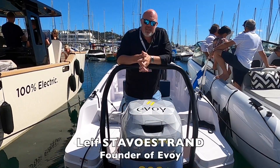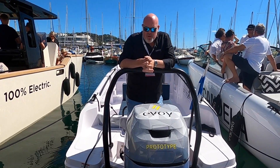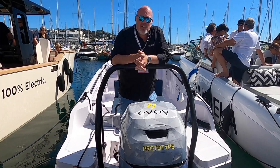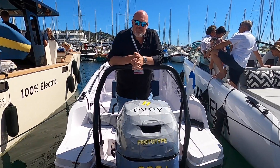What we see here is the Storm 300 Plus outboard, and it's the prototype. We were looking for professional partners to do the testing, and Oxopar was kind enough to do a partnership with us for testing this one.